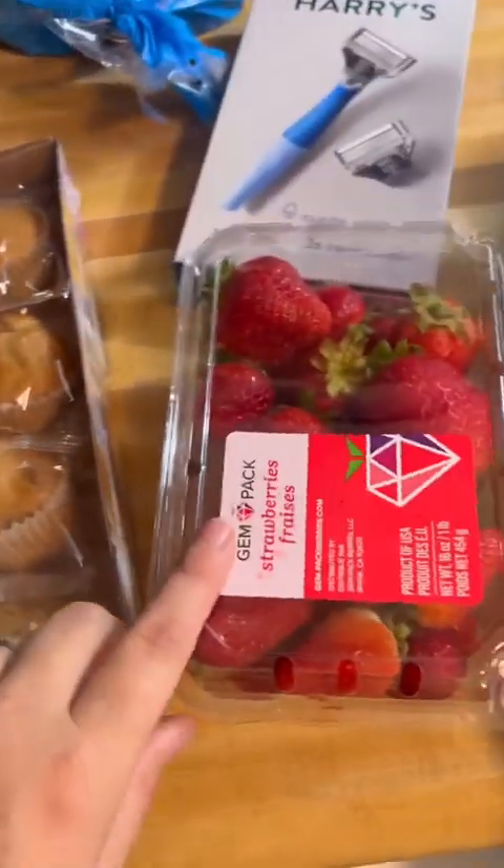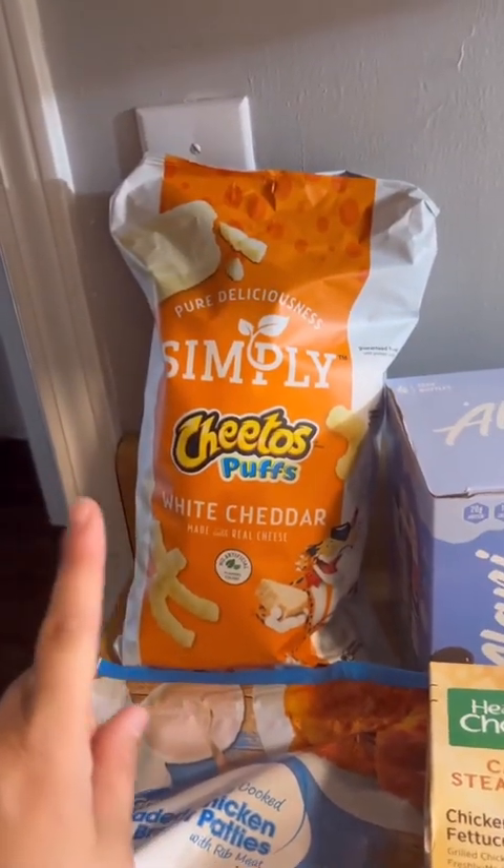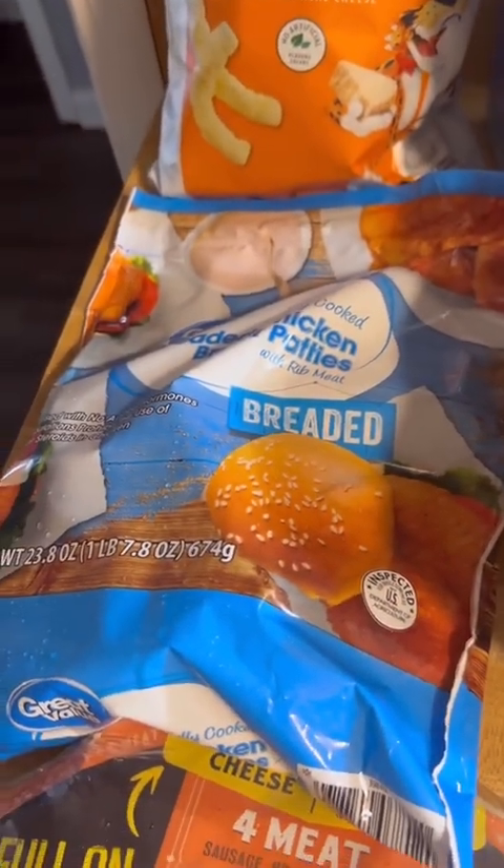Veggie straws, mouthwash, a razor for my husband, blueberry muffins, strawberries, and a loaf of bread. I got some Cheeto puffs, which obviously are open because Tyler could not wait. Chicken breast for a quick and easy lunch or dinner.